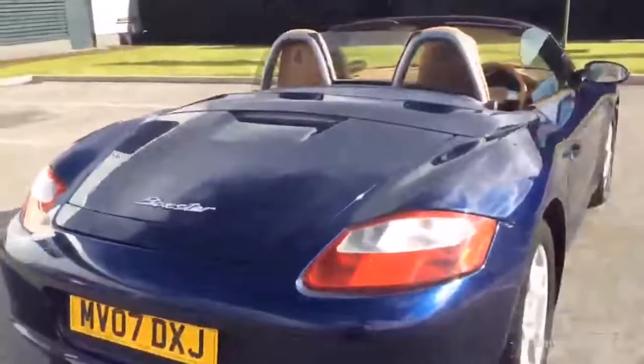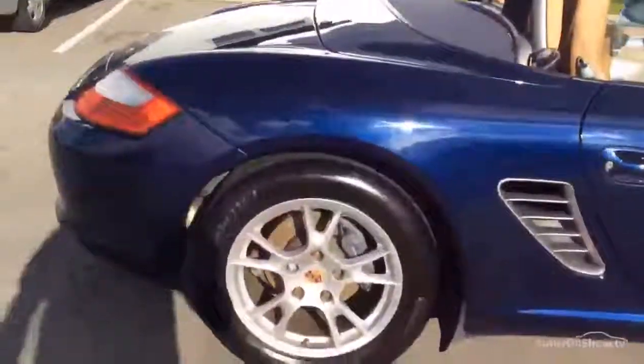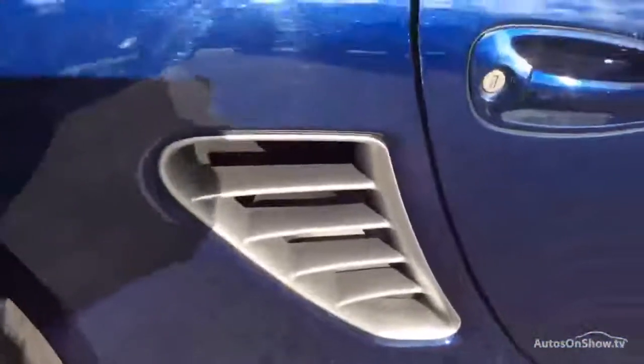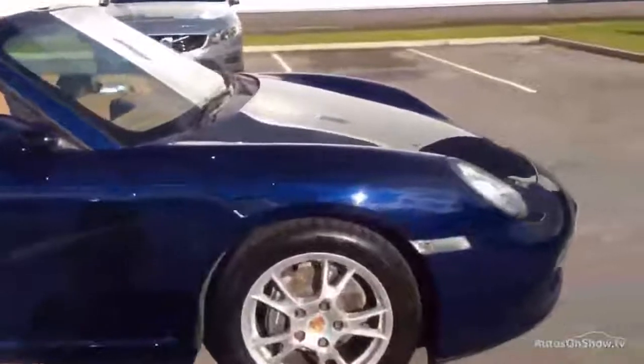Coming round the back of this car — all straight and tidy, and nothing that you wouldn't worry about. Wheels have got the Porsche crest embossed in the centre, which is an extra on these. And again, I'll show you those tyres to the rear — all fine and dandy. Like I said on the other side, I'd be replacing the foils, giving the car a good mop, a few touch-ups. The edge of the door there has been rubbing against something slightly harder than itself, but again nothing that you wouldn't worry about on an 07-plate car.